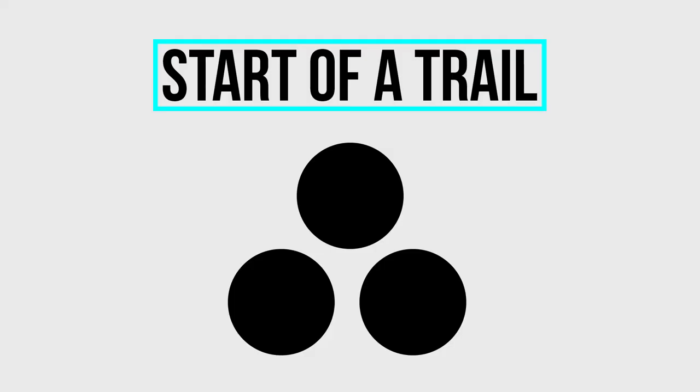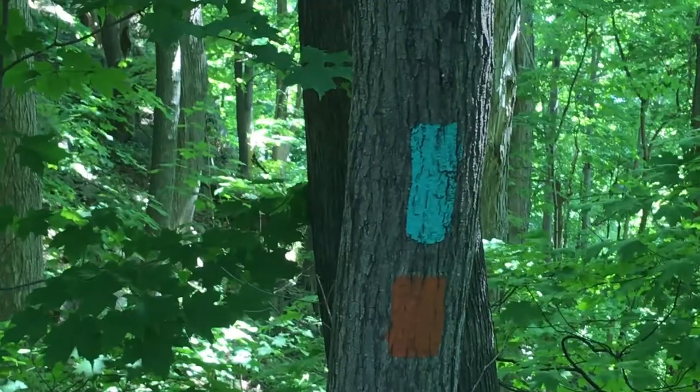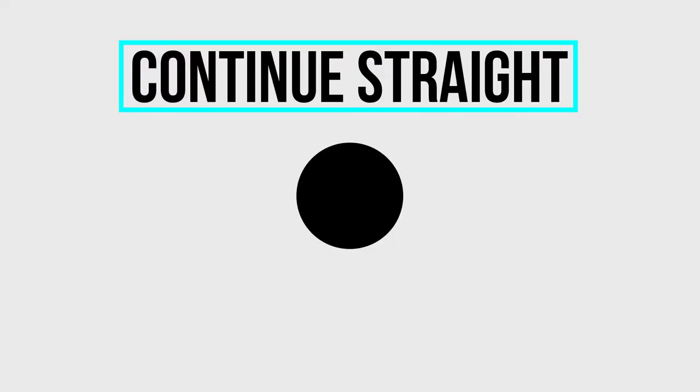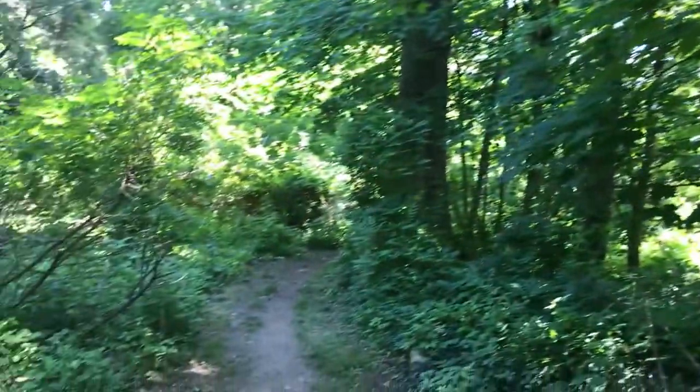So now let's break down what these blazes or trail markers mean. This first set of markers comes in a set of three and looks like a triangle. This represents the start of a trail. After you've started your trail, from that point on you're typically going to see single blazes, and these single blazes are just letting you know that the trail is continuing on. You should see a marker every 200 to 300 yards.